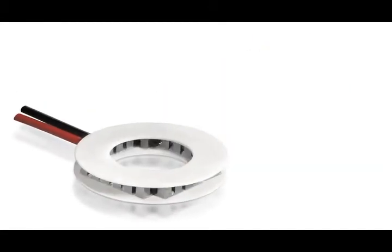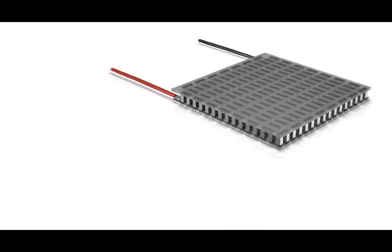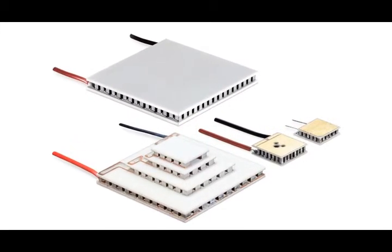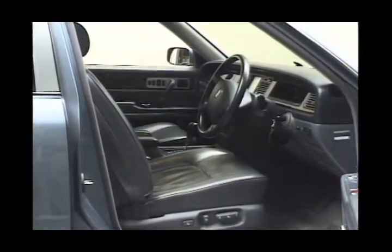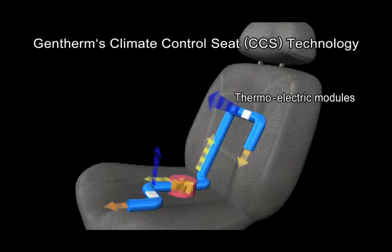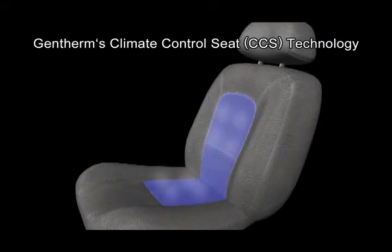Various products containing these thermoelectric modules are used in our daily lives. For example, the climate control seats in high-end automobiles use cold or hot air to adjust temperatures, making driving more comfortable.